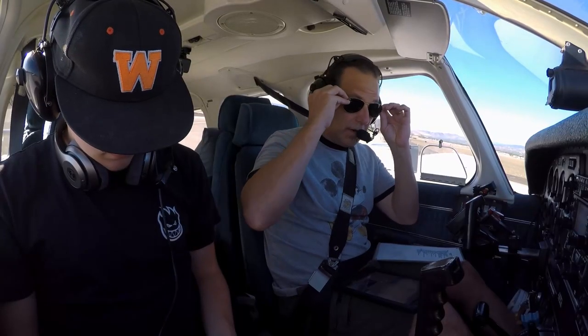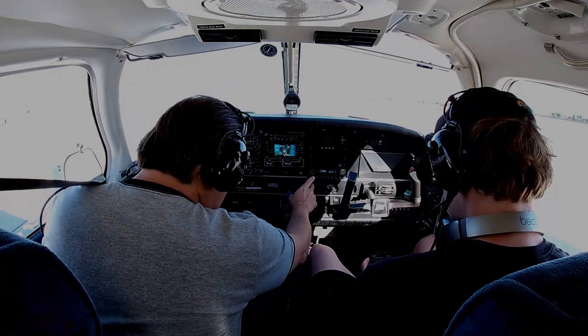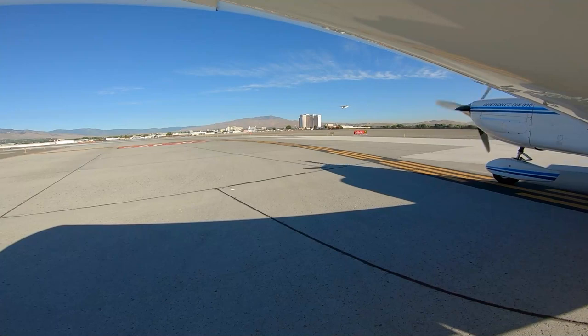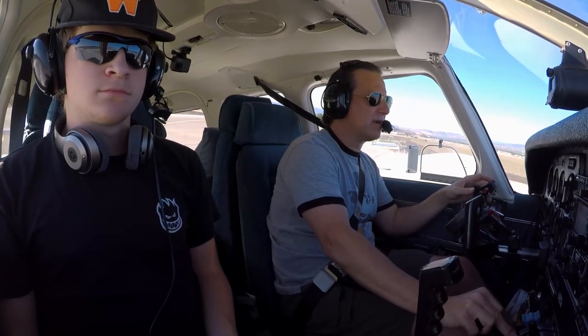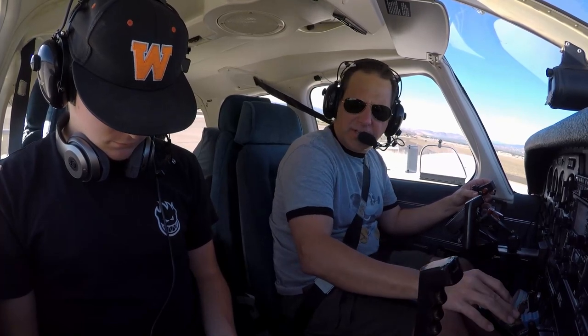Okay, are we ready? Transponder coming to altitude. Landing light on, fuel pump on. Reno Tower, Trek 816-0 Alpha, holding short, 16 left, VFR, southeast departure. Trek 816-0 Alpha, wind calm, runway 16 left, cleared for takeoff. 16 left, clear for takeoff, 6-0 Alpha.